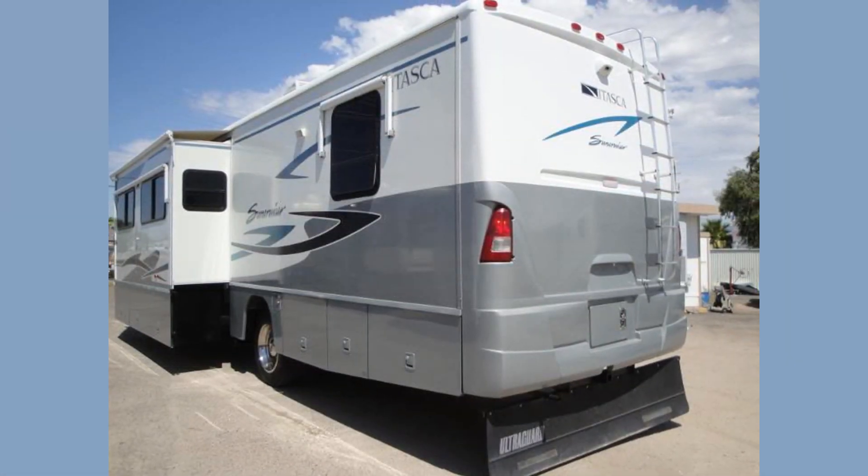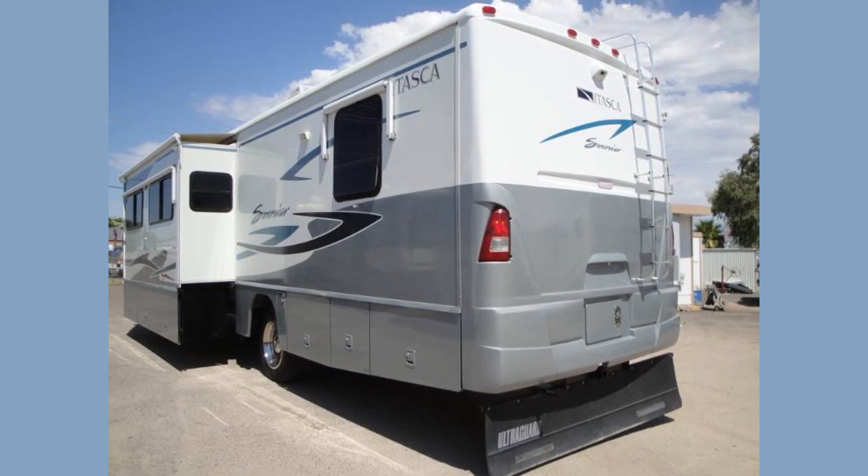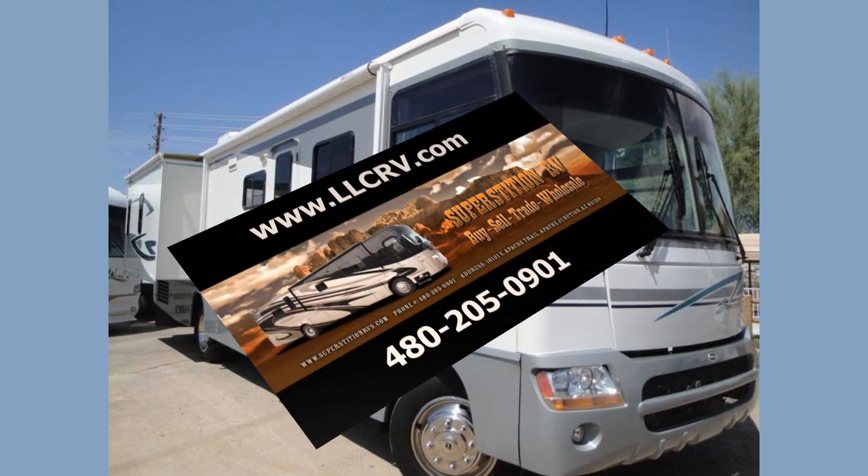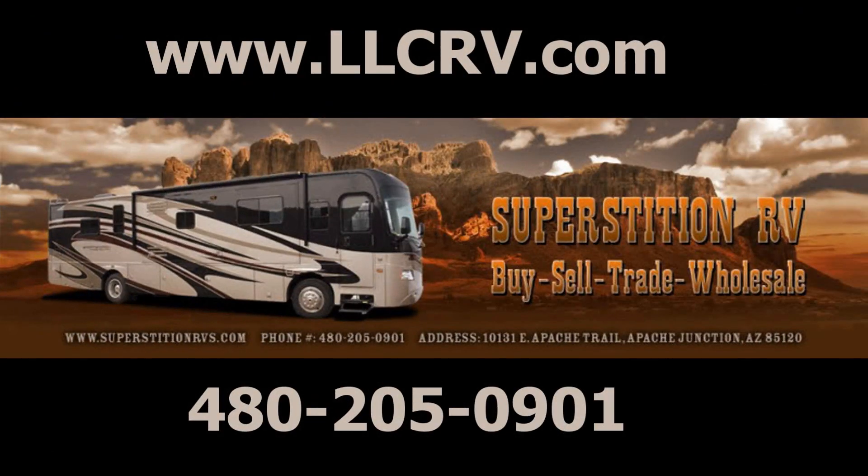Too many items to mention here, so get the whole list of features on this RV and others by visiting our website at www.llcrv.com, or in person at 10131 East Apache Trail in Apache Junction, Arizona.